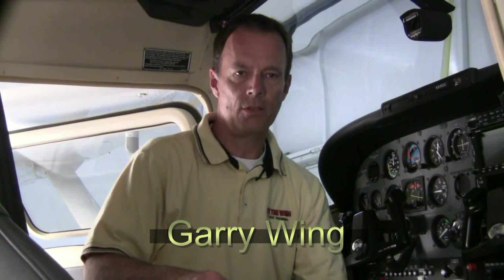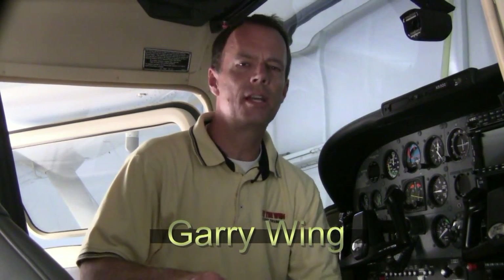This month's 5-Minute Flight Maneuver video deals with unusual attitudes. We may find ourselves in an unusual attitude as a result of turbulence, disorientation, instrument failure, or distraction. We need to use intelligent, deliberate reactions rather than instinctive sensory responses, which could be wrong, to recover.